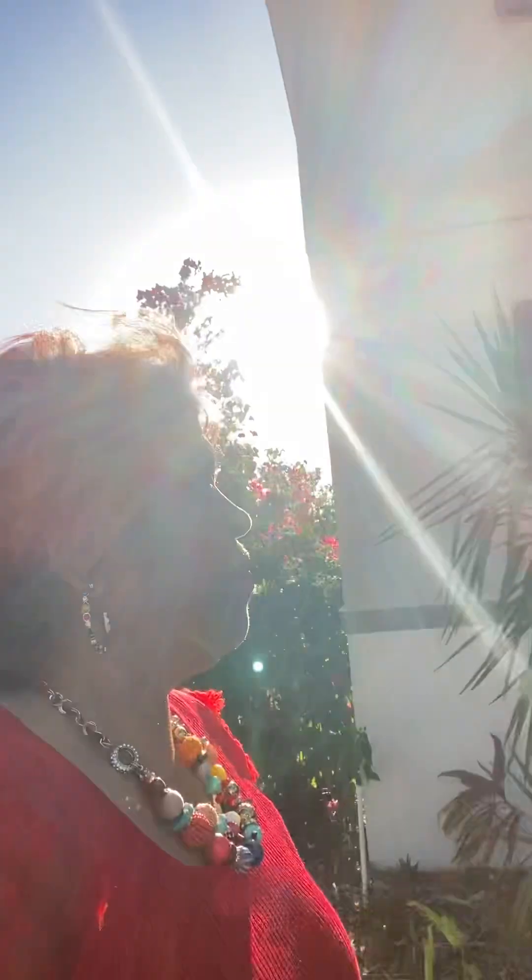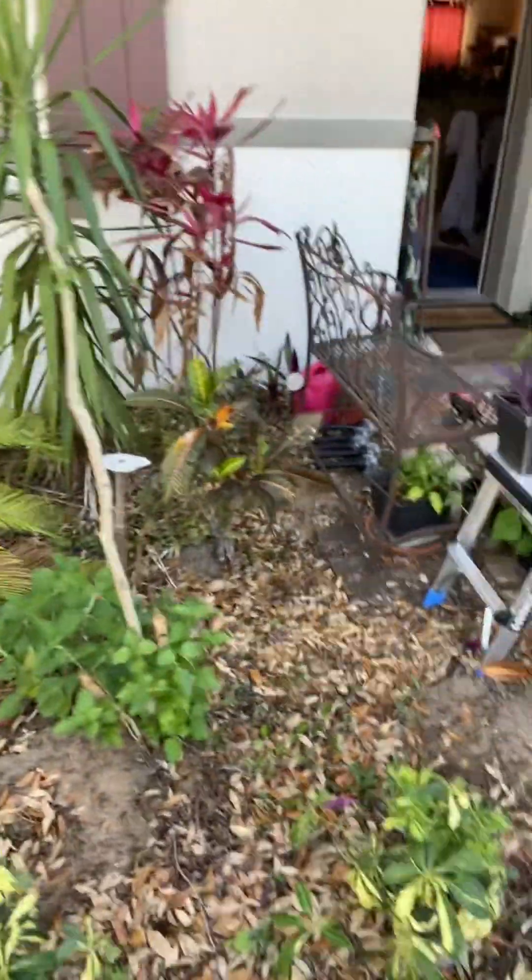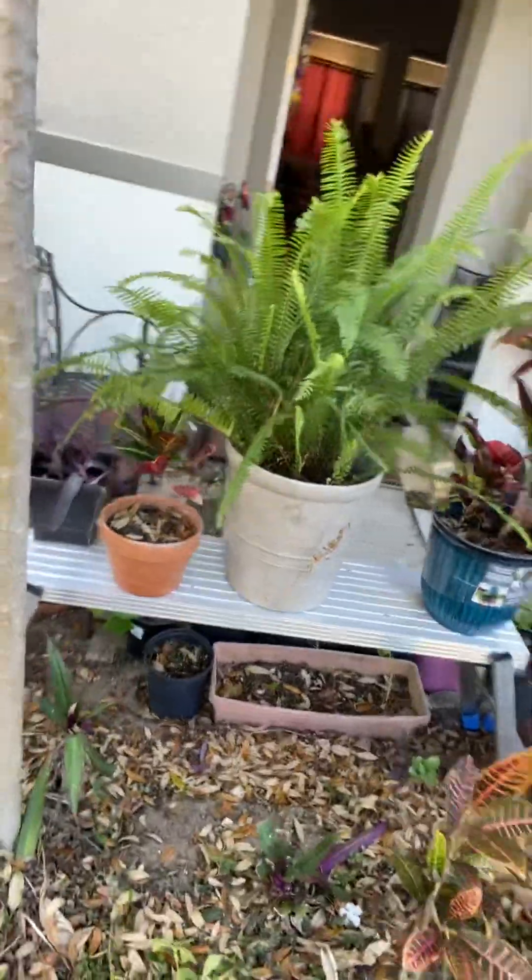So folks, if you need my help as far as any real estate needs — getting a house here in the beautiful sunshine state — you know where to find me.